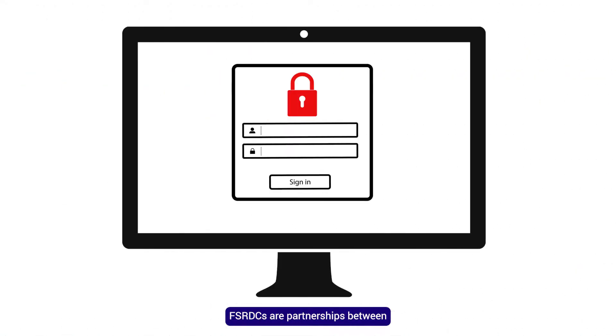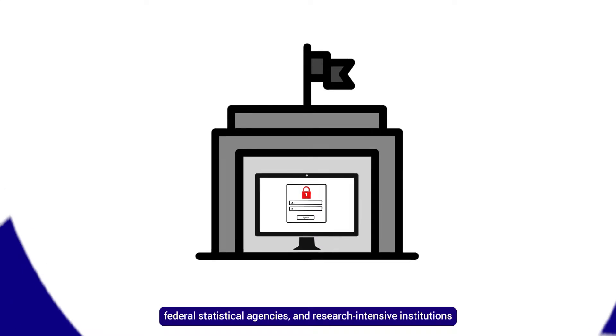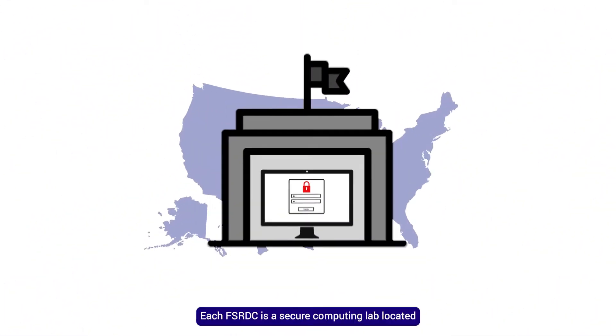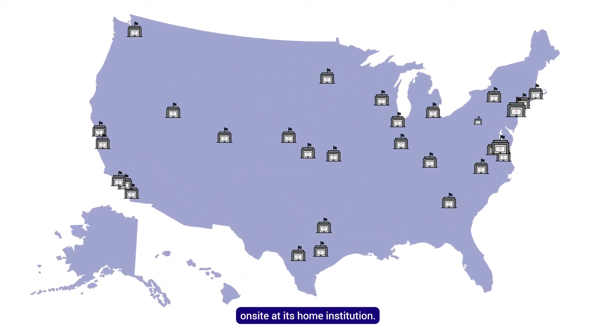FSRDCs are partnerships between the U.S. Census Bureau, federal statistical agencies, and research-intensive institutions such as universities and Federal Reserve Banks. Each FSRDC is a secure computing lab located on-site at its home institution.